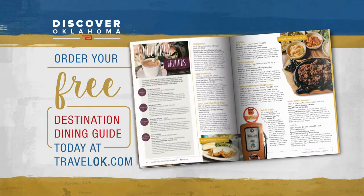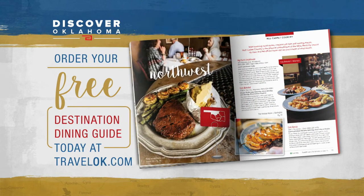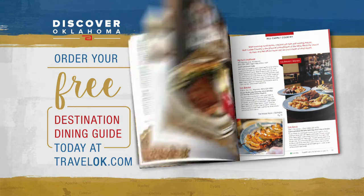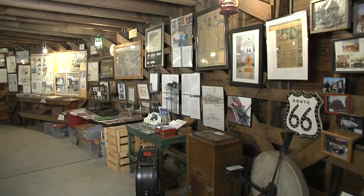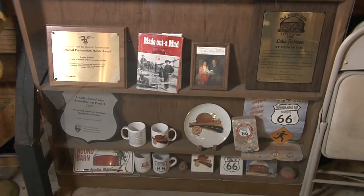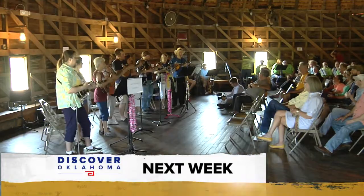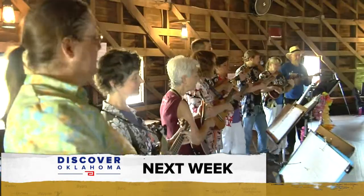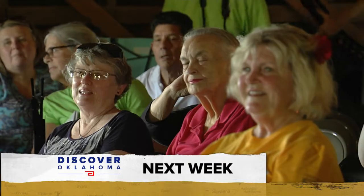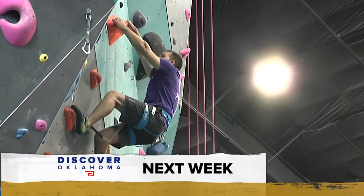No matter where your next road trip takes you, the new Discover Oklahoma Dining Guide will help you find a great place to eat. Just log on to TravelOK.com and click Request Free Brochures to get your copy. A huge thank you to the great folks here at the Round Barn for hosting us this week. This can't-miss landmark is on Route 66 in Arcadia — open 7 days a week from 10 a.m. to 5 p.m., no charge for admission, but they do accept donations to help with the upkeep. Coming up next Saturday on Discover Oklahoma: the legendary Round Barn in Arcadia, live music and audience participation. We're also getting in a little rock climbing indoors. Until next time — remember, there's always something to discover in Oklahoma.